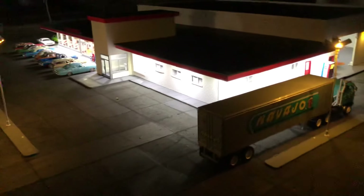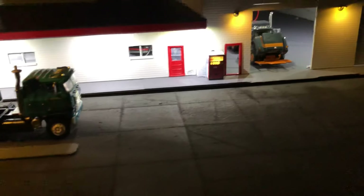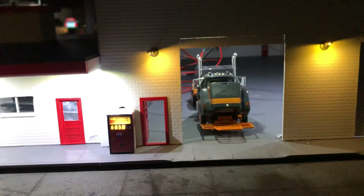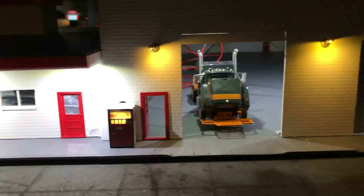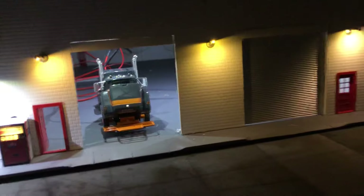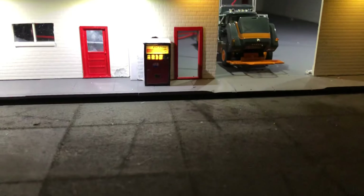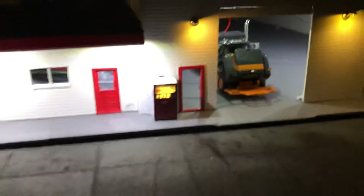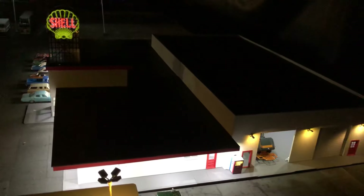I still got to put the pumps in. Back here's the garage — I'm gonna do a little work in the garage. I gotta hide the wires behind the truck, do something to hide the wires. All the garage doors open still. I got to put a sign in above it. Got the lighted soda machine from Dave's Decals over there, and then the Shell signs — I've had those Shell signs for quite a while. It's nice to be able to use them.